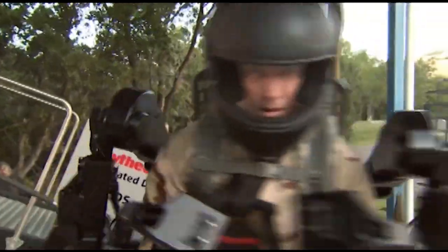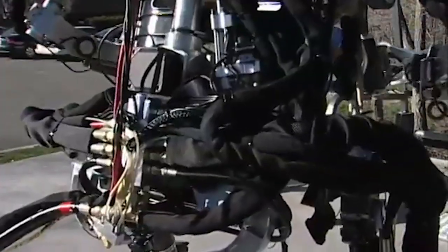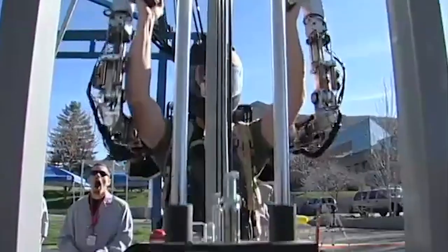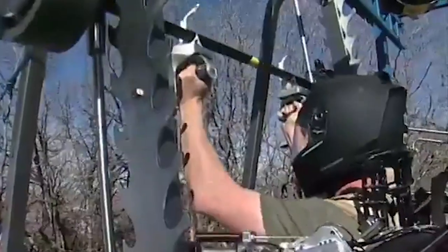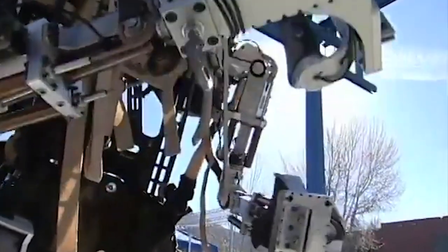The Zoes II exoskeleton also reduces physical strain, enhancing endurance. By redistributing the weight of gear and equipment, it lightens the burden on the wearer, enabling them to operate for extended periods without significant fatigue, boosting overall stamina and improving mission effectiveness. While the Zoes II is still undergoing testing and refinement, it holds immense potential in revolutionizing military operations by empowering soldiers with superhuman strength, agility, and endurance, ultimately shaping the future of modern warfare.